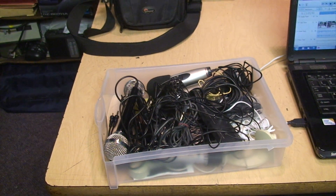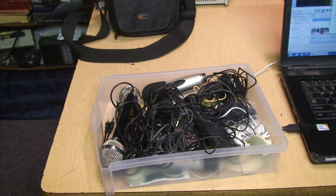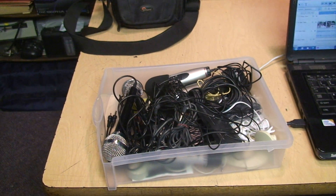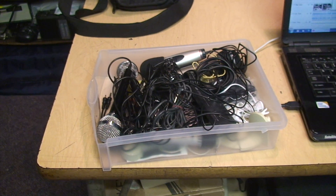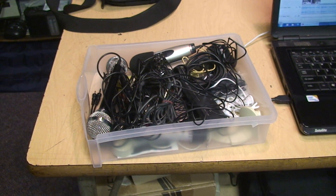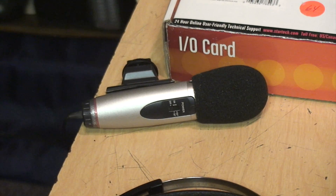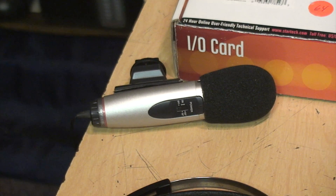But when I switch back to the built-in microphone I'm still hearing that weird thing where the left channel is much louder than the right channel and it varies, so there's some kind of problem with the built-in microphone on this camcorder.